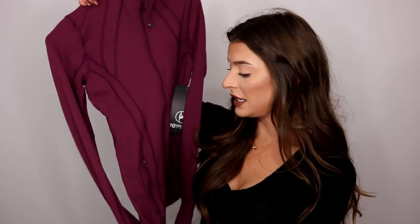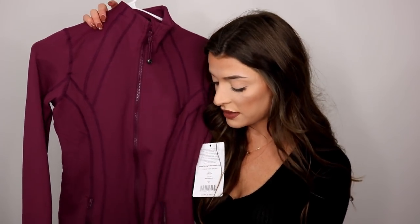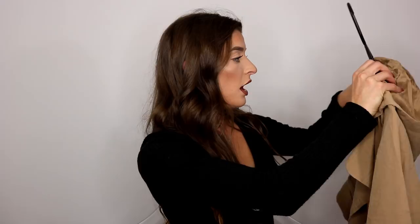This jacket reminds me of Lululemon. It's from 90 Degrees in a really cute plum color — I don't normally wear colors like this but I wanted to jump out of my comfort zone. It's very form-fitting with two zip-up pockets in the front, great for securing your phone or keys. It also has a thumb hole. It looks very expensive and the material feels heavy-duty. I got an extra small in this.